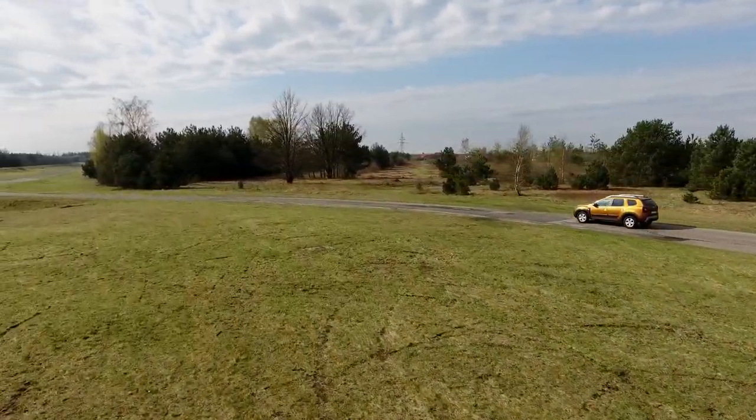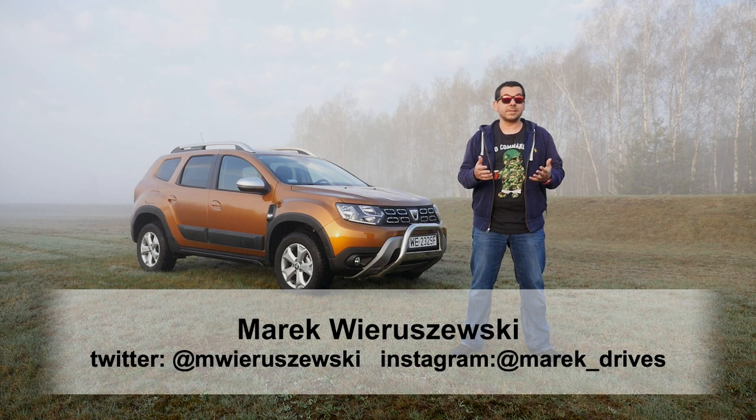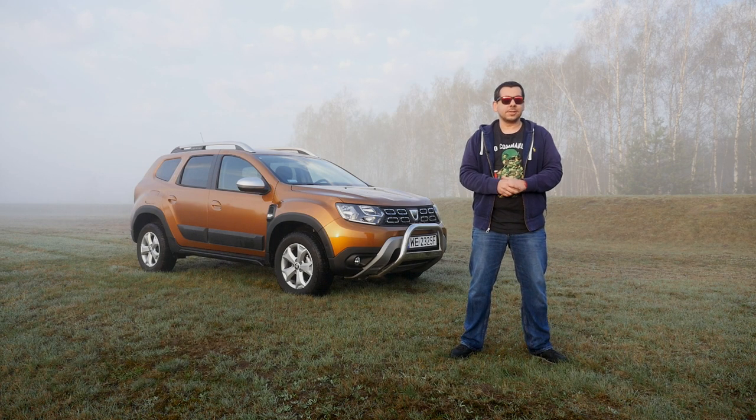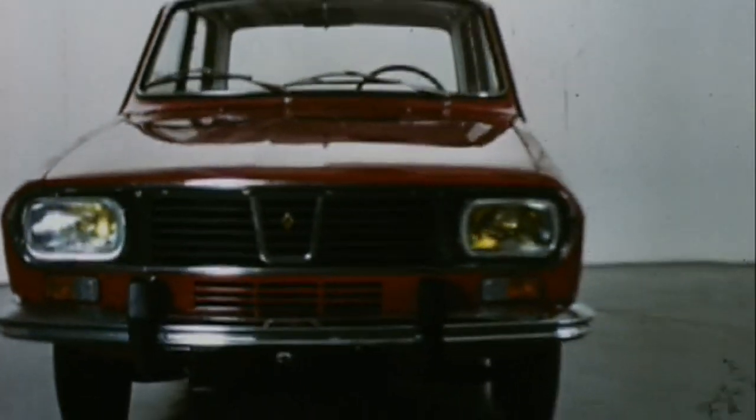This is the new Dacia Duster. It looks similar to the old one, with similar dimensions and similar prices, but it's really the second generation of the cheapest SUV on the market. Dacia is a Romanian brand, well known in Eastern Europe thanks to the Dacia 1300, which happened to be a Renault 12.